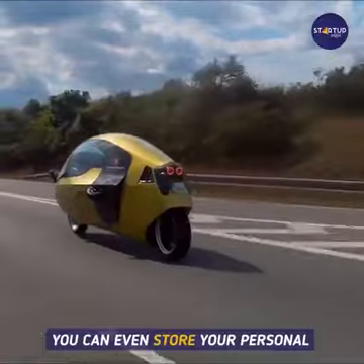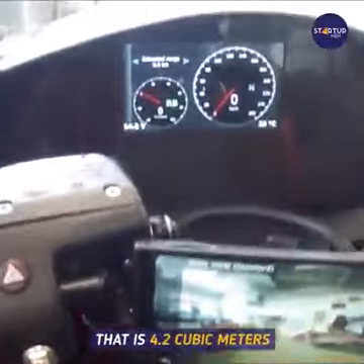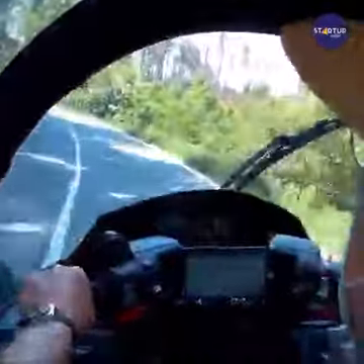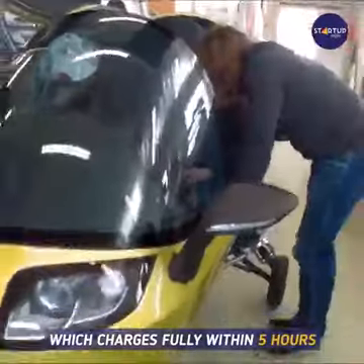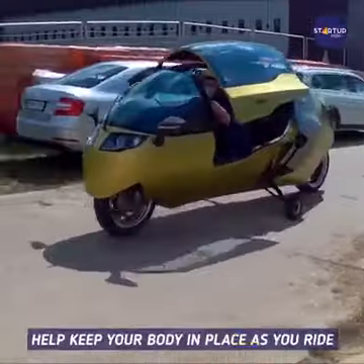You can even store your personal belongings within the bike. There is a compartment that is 4.2 cubic feet. The Monoracer is powered by a rechargeable battery which charges fully within five hours.